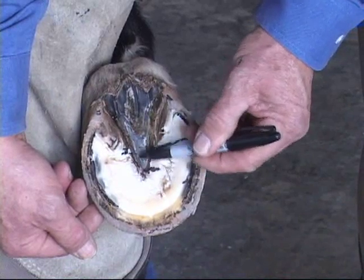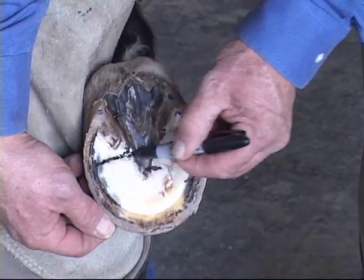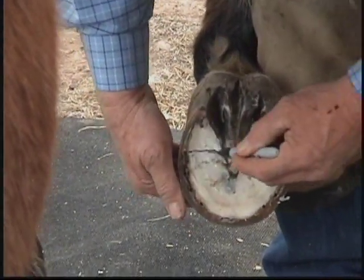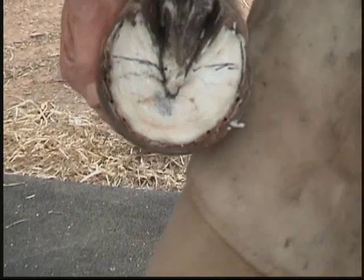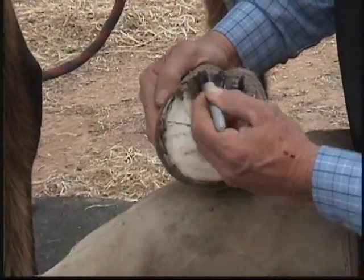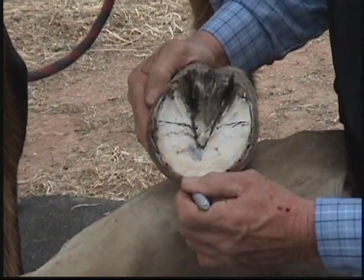This is how it works. The widest part of the foot maintains a consistent and reliable relationship to the coffin bone within the foot. So by locating and marking the widest part of the foot, you can then evaluate the distance from the widest part to the rear-most weight-bearing structure and also from that line forward to the point of break-over.